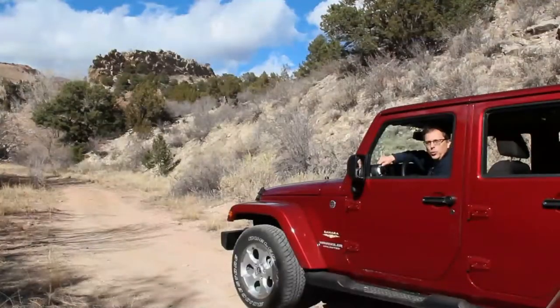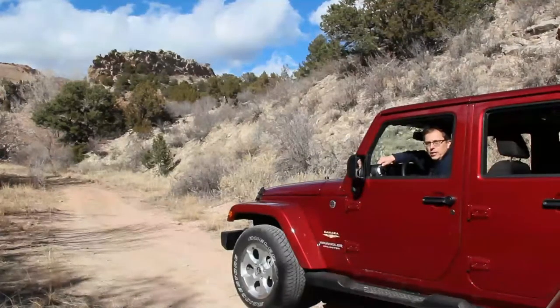This is Chuck Giametta with an iGuide video review of the 2013 Jeep Wrangler. Join us for a look at its performance, features, pricing, and competition.